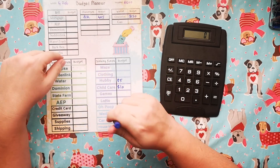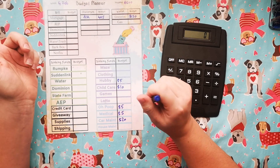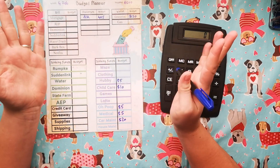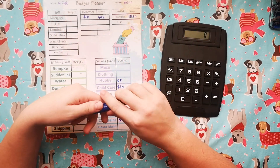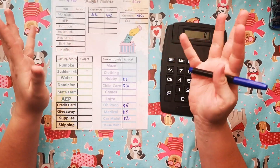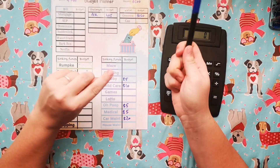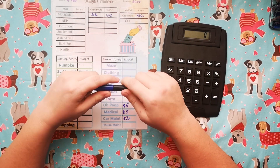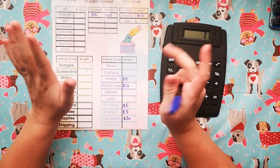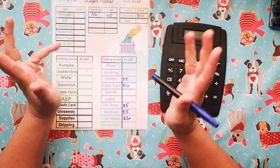We need to go and have our car checked out. Our check engine light has been on for a while and we just haven't had the time or funds to go and check it. But the longer we wait, the worse it can get. So I plan on having some money set aside and probably putting more towards it next week, and hopefully get it sorted soon so we don't have any bigger issues moving forward.